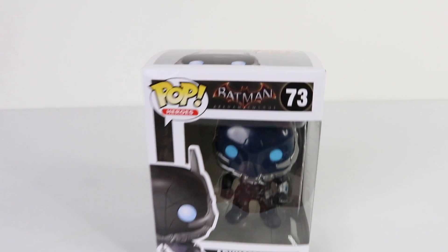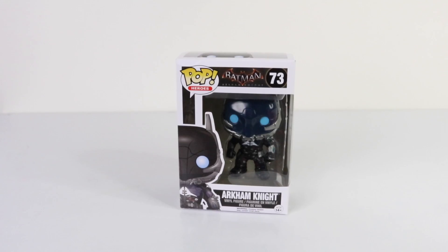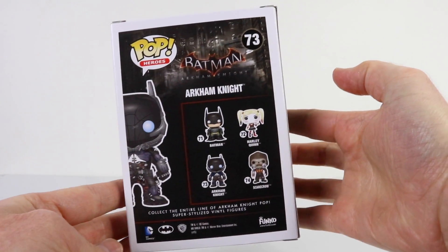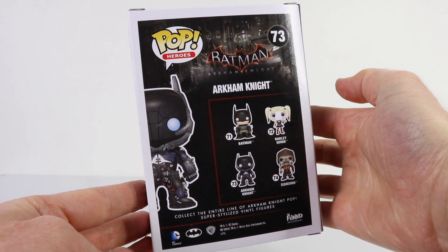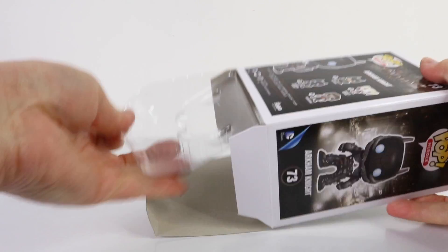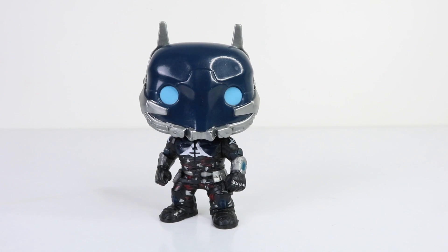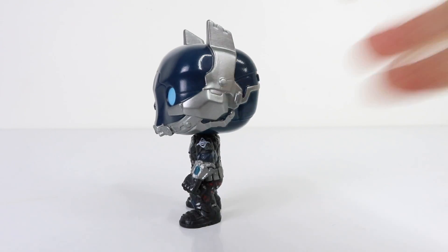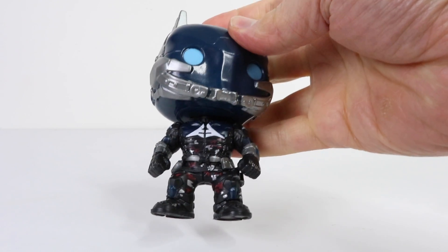Coming in at number 73 from the Batman Arkham Knight series, we have the Arkham Knight himself in his signature suit. On the back we have the others available in the series, including Batman, Harley Quinn, the Arkham Knight, and Scarecrow. Here he is up close wearing his blue and metallic silver helmet — this Pop is really detailed, especially his armored suit.